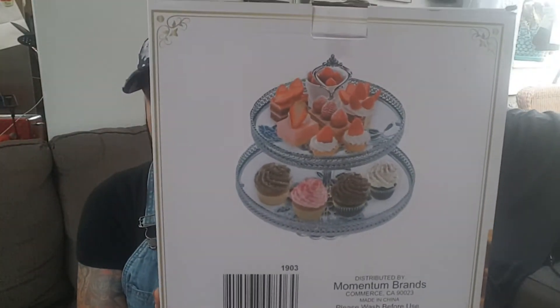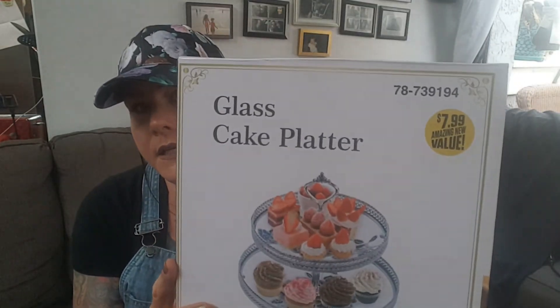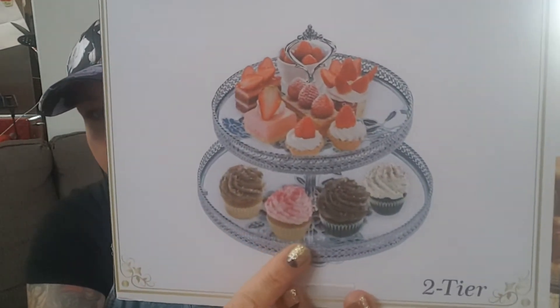So they did have these glass cake platters. They're absolutely beautiful. They're $7.99. I did take it out of the box and put it together for you guys so that you can see what it looks like.